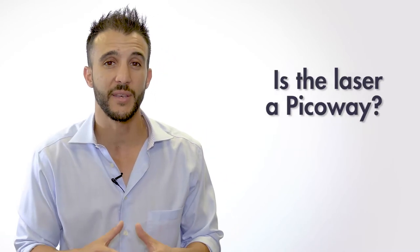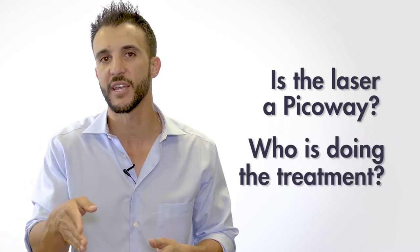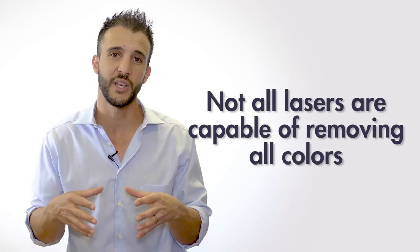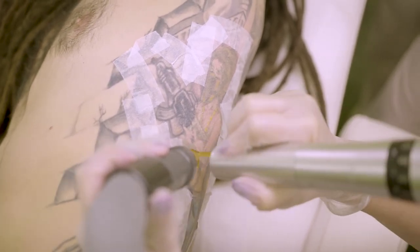When shopping around for tattoo removal, always ask who is the actual person providing your procedure — not just which office is selling it — because that could be very misleading. It's very important that the person removing your tattoo has a tremendous amount of experience and has done many tattoo removals. For the most effective results, they need to treat you on optimal settings adjusted for your specific ink. Not all lasers are capable of that adjustment, so make sure the laser treating you is right for all the colors of ink you have.